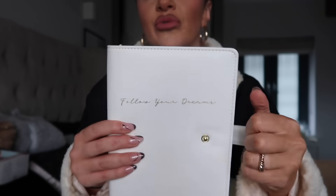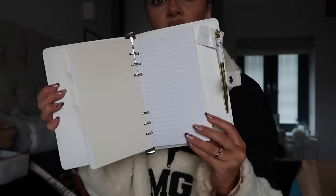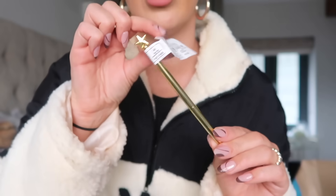I also went into the stationery department because I always love looking at stationery. I found this lovely notebook — quite simple, in a faux leather folder. You open it up and it says 'Follow Your Dreams,' and inside there's a holder, a diary section, a planner, a notes section, and a to-do list. It's just a really nice organizer. It was only £5. There's a pen holder but I also picked up a gold pen with a star on it for 80p — really cute.